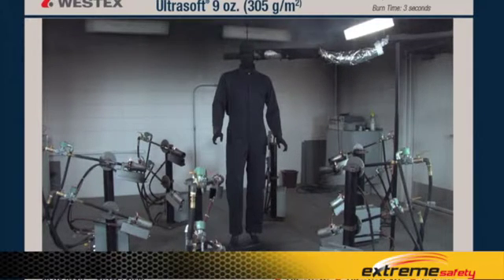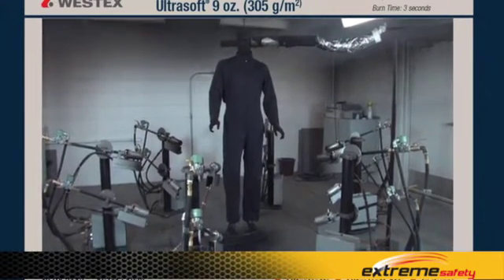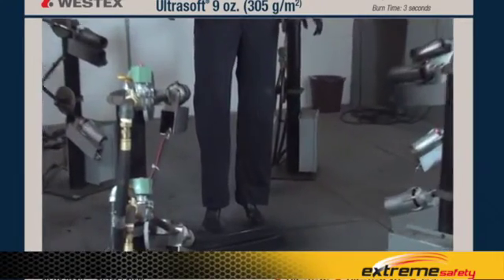The body burn percentage for this fabric — the 9-ounce Ultra Soft — is about 9% in this test series, which is excellent because this garment not only doesn't ignite and support combustion, but also insulates to the hazard as a single layer, hence the excellent body burn percentages.